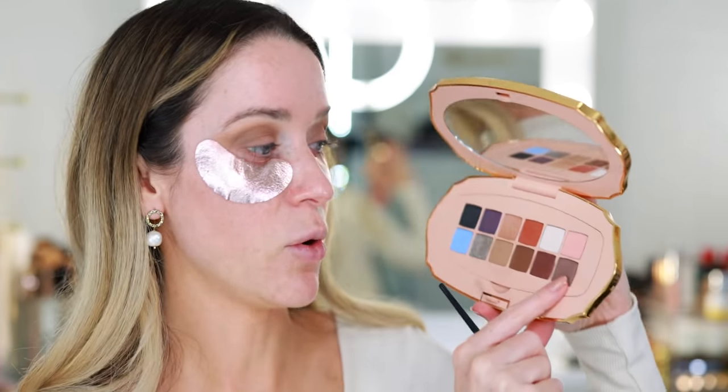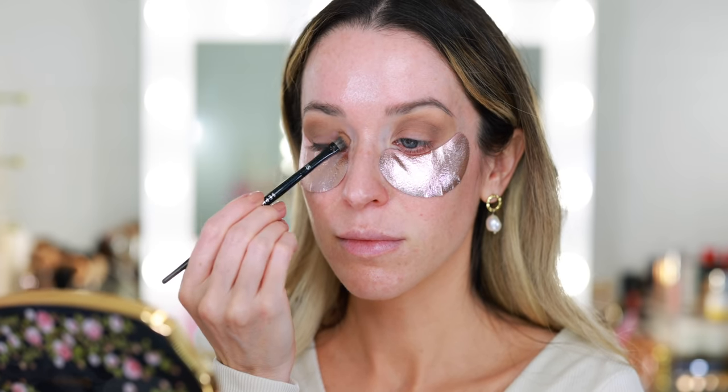Next I picked up another Sephora Pro brush — this is the Pro Shadow 15 — and I'm going into this really pretty taupey plum shade in the corner. It's a really beautiful shade, a little bit purple but not quite jewel toned. This is going all over the lid and up to the crease. It has a really pretty finish — not quite metallic, sort of satin. It's pretty soft; if you prefer to use your fingers for eyeshadow, you could definitely apply this with fingers.